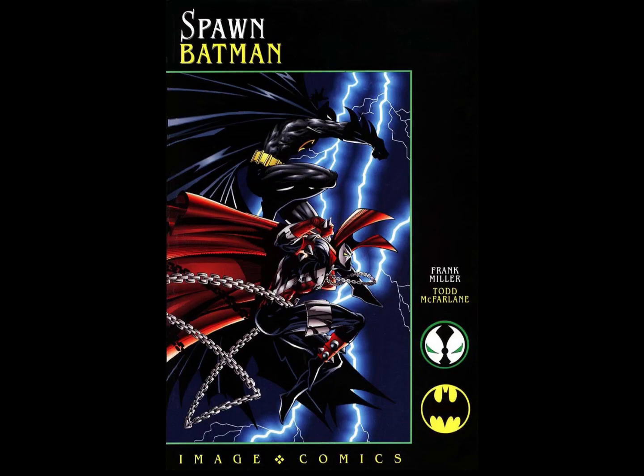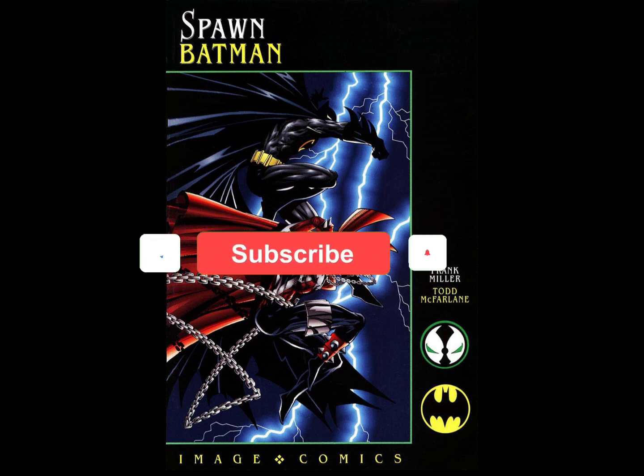What's going on guys, your boy is back and today I thought I'd go over one of my favorite reads, which is the Spawn Batman comic book from 1994.